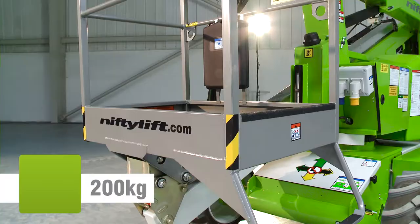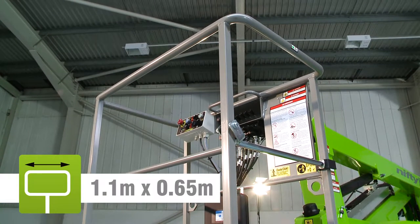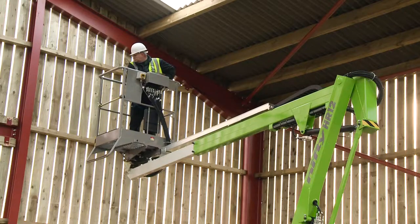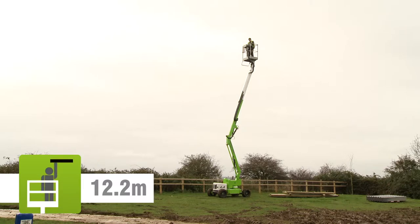The HR12's cage can accommodate two people and their tools. Fully proportional controls deliver smooth, measured operation, while a telescopic upper boom allows for precise positioning anywhere in its impressive working envelope.